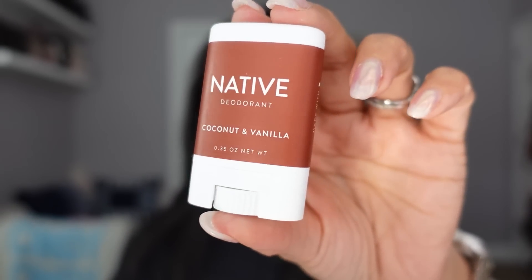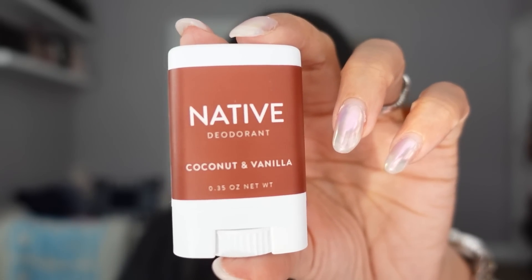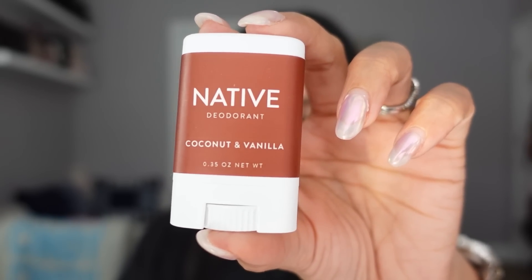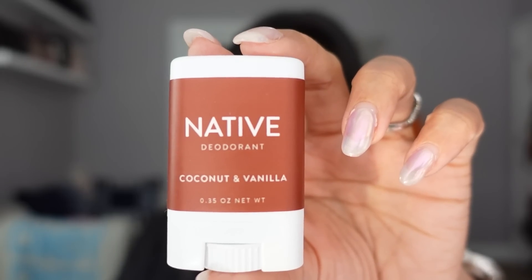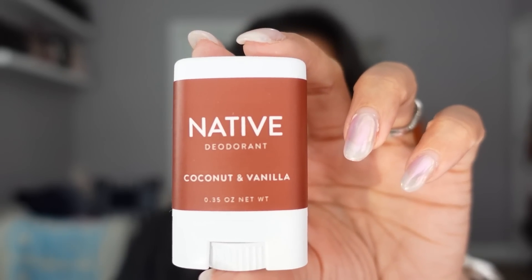This video is very generously sponsored by Native. Native makes a lot of my favorite daily staples like deodorant, body wash, soap, shampoo, and toothpaste. Their products are aluminum free, vegan, and cruelty free.